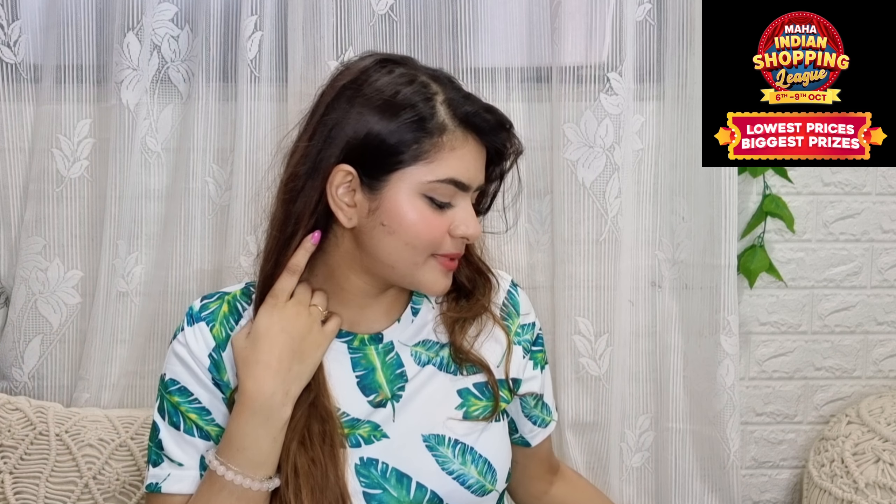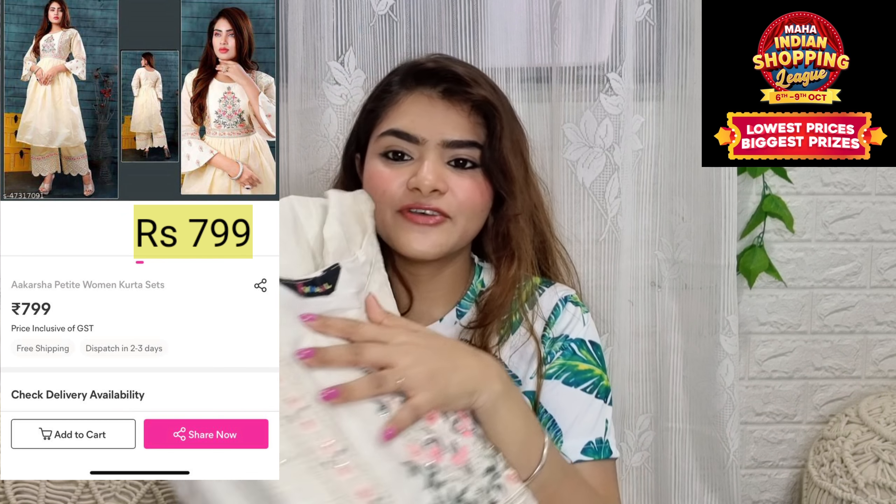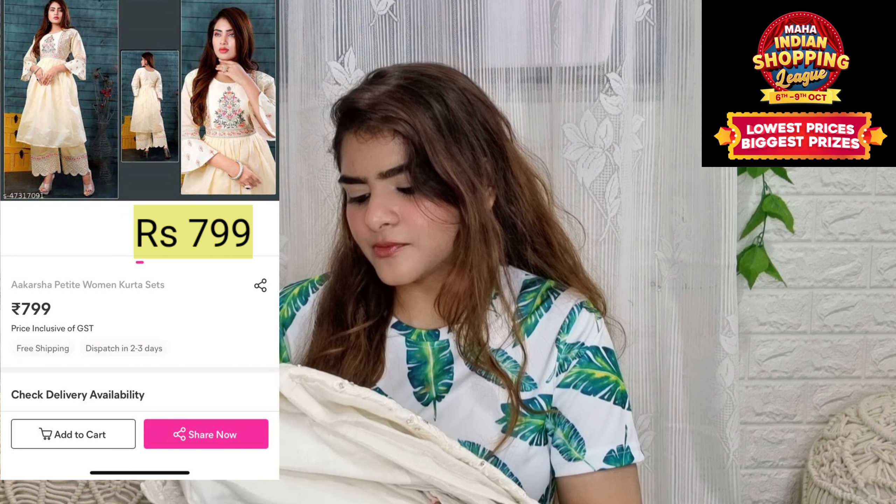Let's get started with the haul. I bought some clothes and some home decor. The first one is this piece — it is a very beautiful festive wear piece by the brand Jan V.